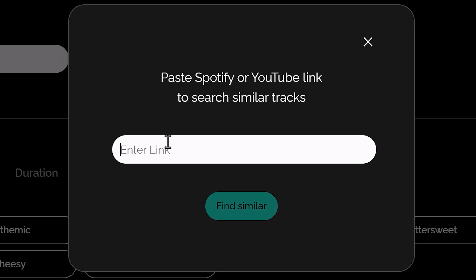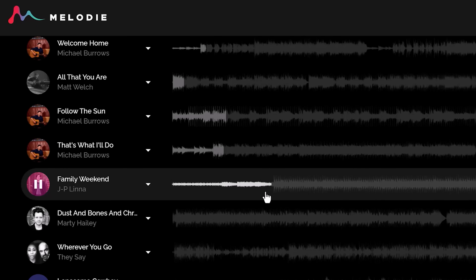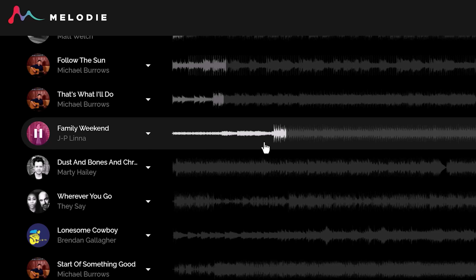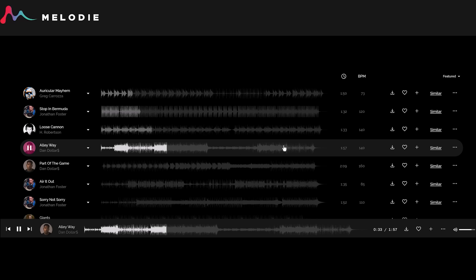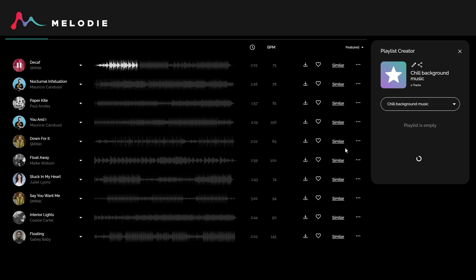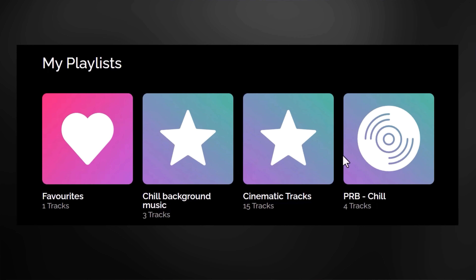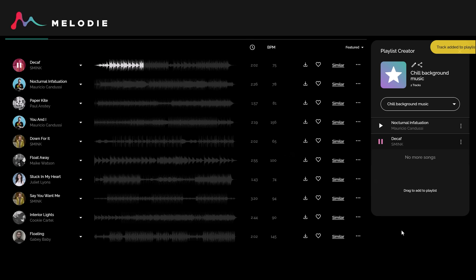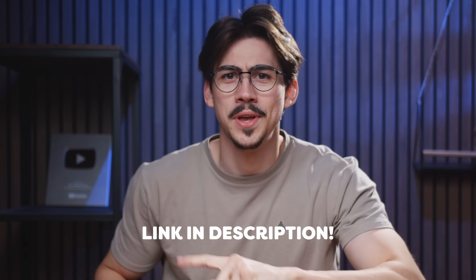Melody will listen to your song and give you similar tracks that are copyright free. I'm gonna try it out — let me search for an old song, for example The Gambler from Kenny Rogers, one of my favorite artists. The results are in — yeah, that definitely works. If you come across a track you already love, you can click the similar button to get more similar songs. A big bonus is that you can create playlists — I have a different playlist for every project. I absolutely recommend you try out these search tools. I'll leave a link down below. Thanks Melody for sponsoring this video.